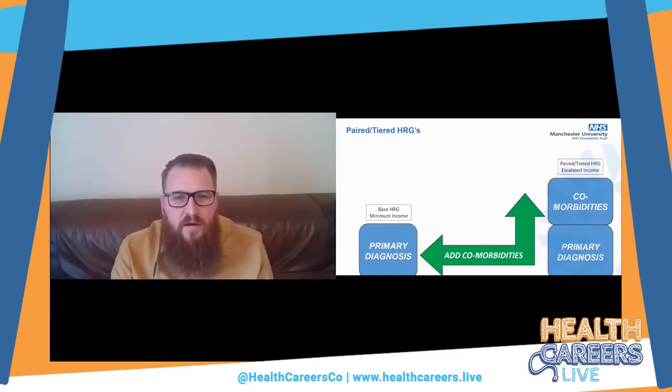HRGs are set up as a method to say that similar patients with a similar type of treatment will cost a similar amount to treat. For example, a patient with an ingrowing toenail coming in for nail bed ablation might cost around £450 to treat. But if that same patient has a multiplicity of underlying conditions — input from occupational therapists, physios, dieticians — those things may feed into a costlier length of stay. That increased complexity is recognised in the HRG structure.